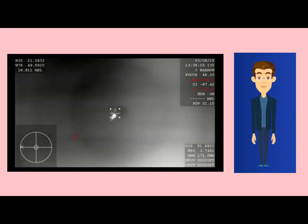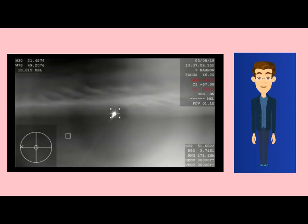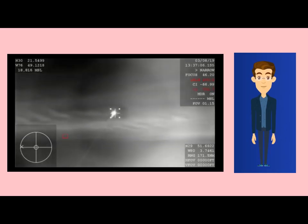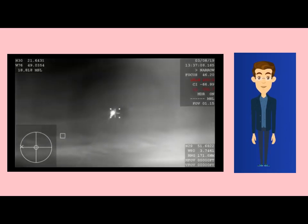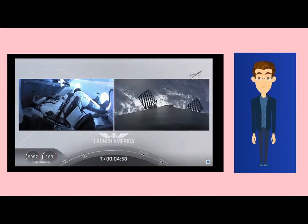The whole testing process of Dragon: SpaceX planned a series of four flight tests for the crewed Dragon — a pad abort test, an uncrewed orbital flight to the ISS, an in-flight abort test, and finally a 14-day crew demonstration mission to the ISS, which was initially planned for July 2019, but after a Dragon capsule explosion was delayed to May 2020.